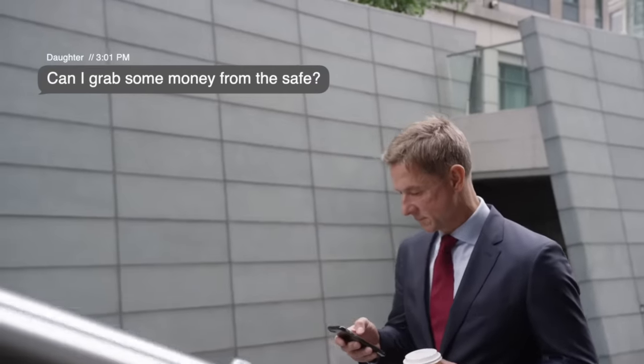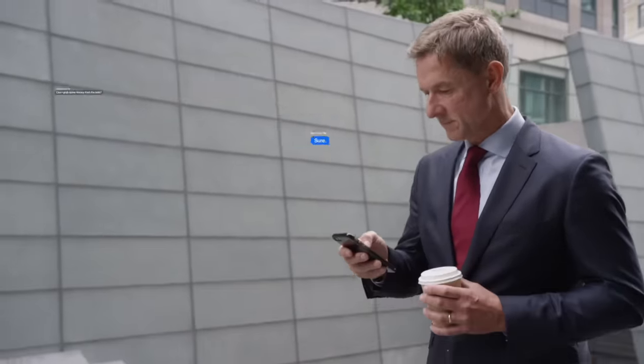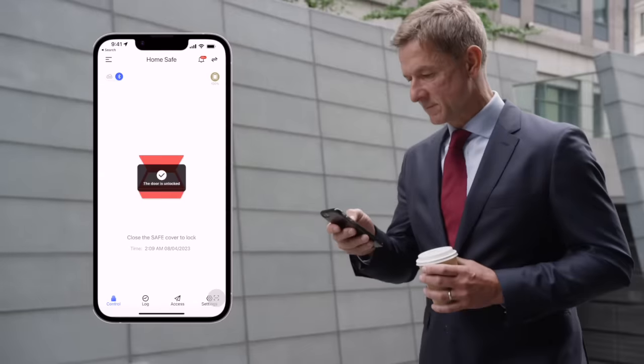Remotely access your Smart Safe and view access logs, monitor safe status and more with the Lockley app for iOS and Android. For added security,